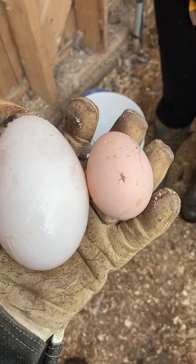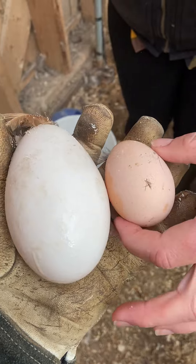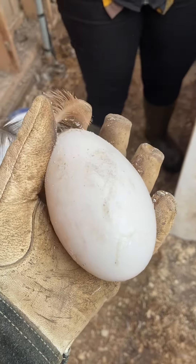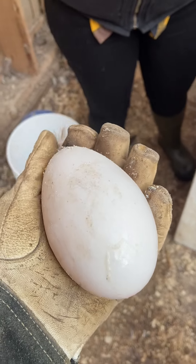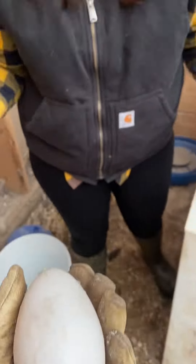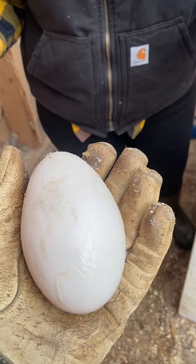And I know what everyone's going to ask — are they edible? Yes, of course they're edible. They're just a lot more yolk and a lot more white. So that'll be breakfast — that'll make a breakfast omelette for both Jill and I. Alright, see you folks, bye.